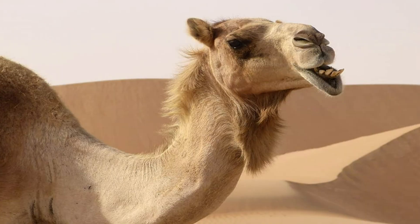Camels also have long, thick eyelashes to protect their eyes from blowing sand in the desert. Isn't that cool? Let's find our next animal!